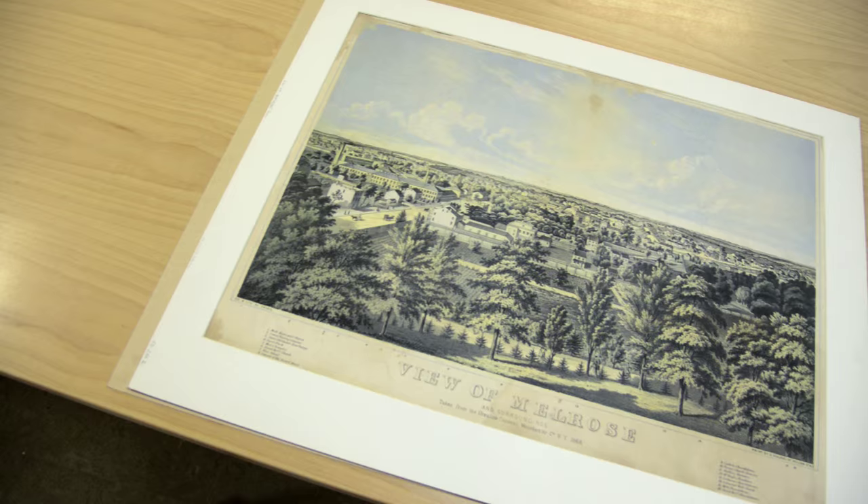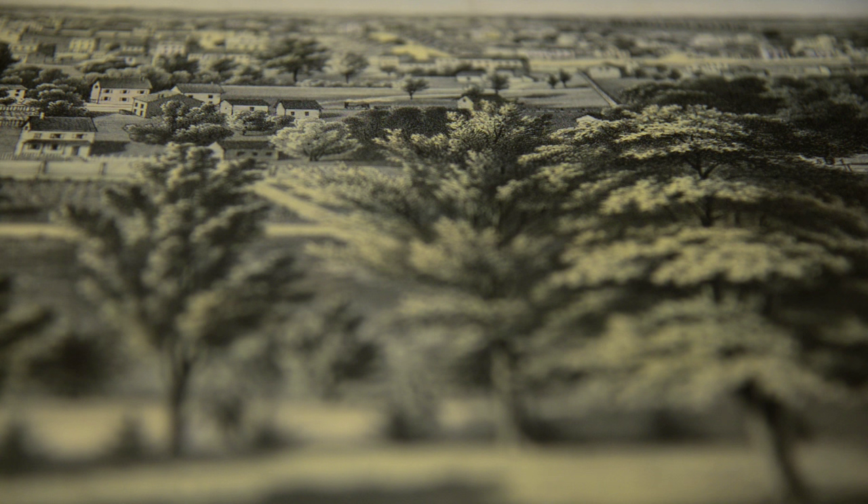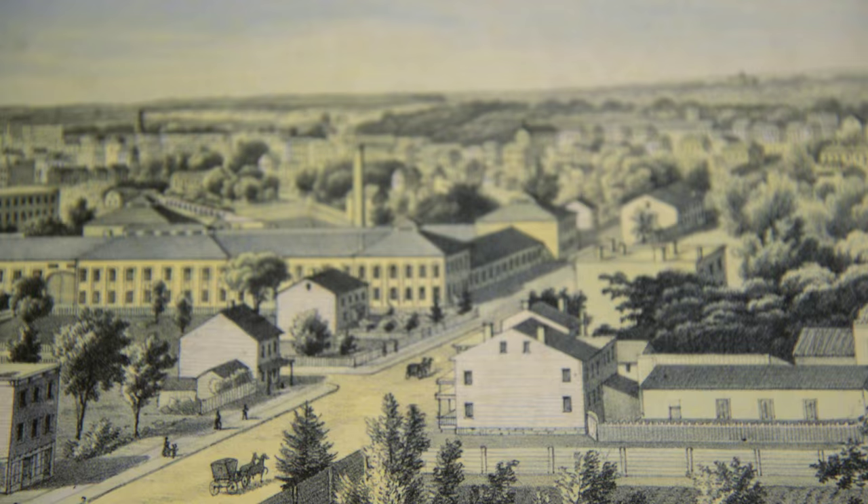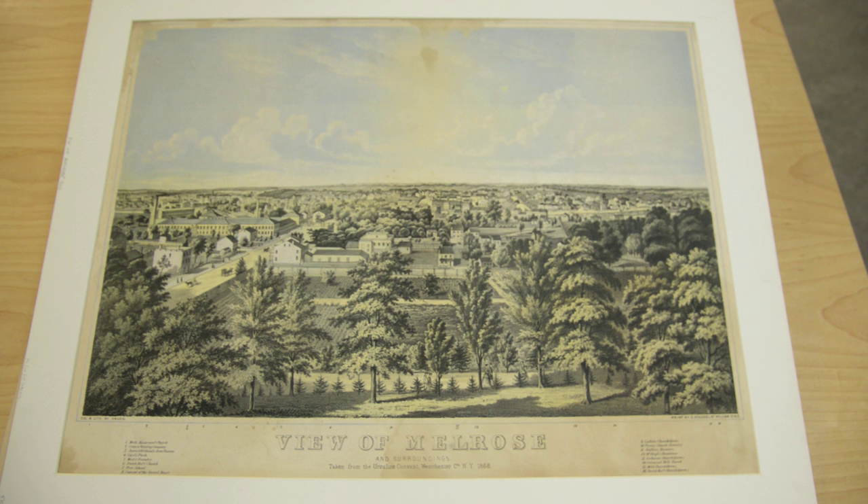A print like this is extremely different from a photograph. The artist would go out to the site and sketch — they might sit there all day. A person the artist saw walking by in the morning and a carriage that got sketched driving by in the afternoon would end up in the same lithograph, to capture the spirit of the place.